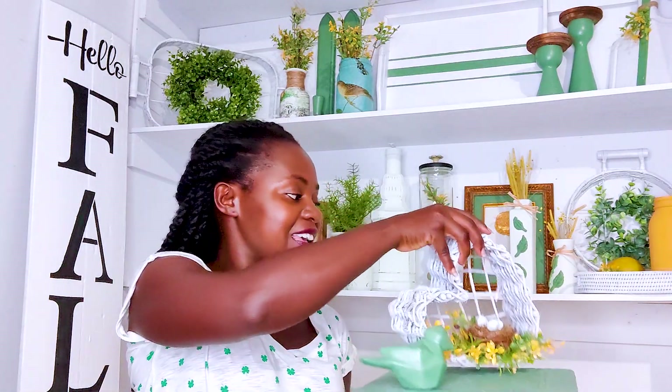I also painted this little bird. I put some Plaster of Paris in the paint to make it stick on the bird.